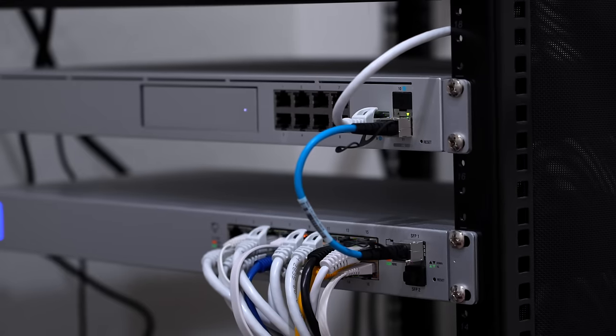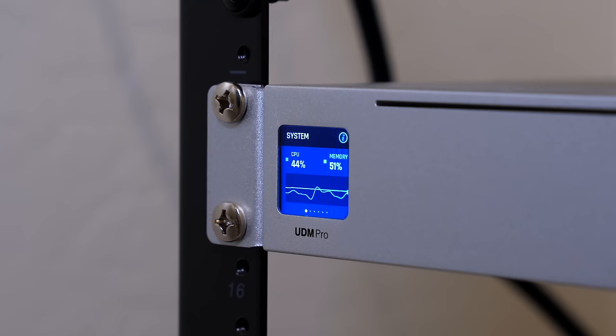For the server rack and all the networking equipment, I'm using Ubiquiti and it works extremely well, but it's probably a little overkill for what I need here at my house. So eight out of 10.